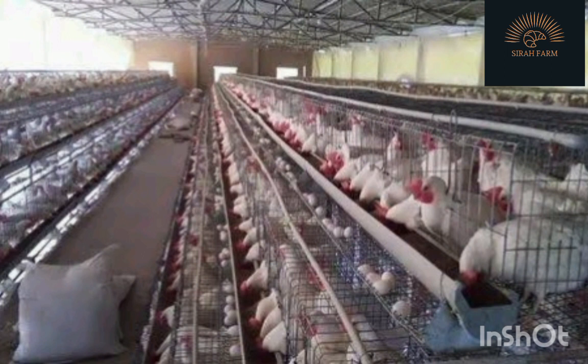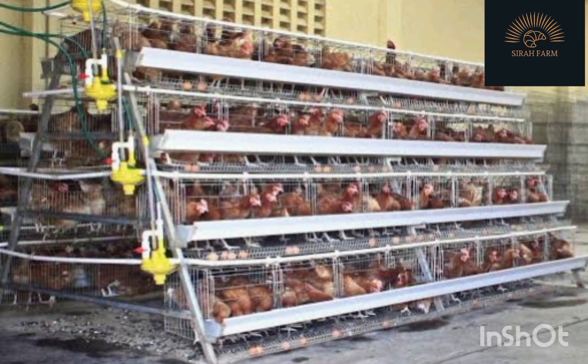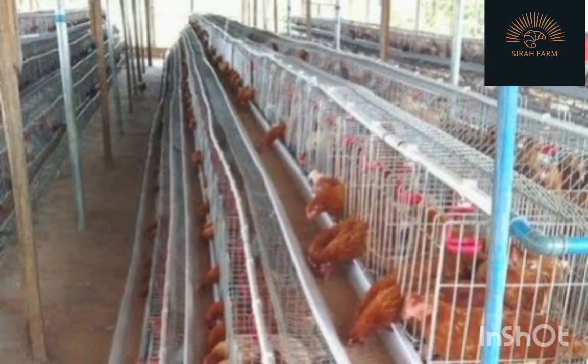Battery cages are a housing system used for various animal production methods, but primarily for egg-laying hens. The name arises from the arrangement of rows and columns of identical cages connected together in a unit, as in an artillery battery. Although the term is usually applied to poultry farming, similar cage systems are used for other animals.